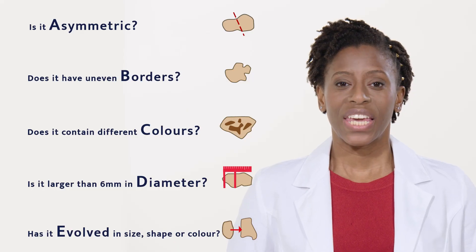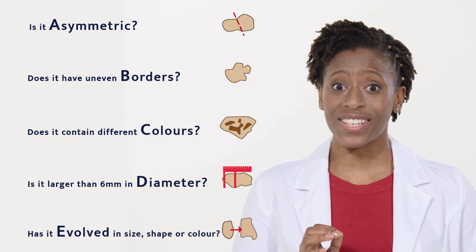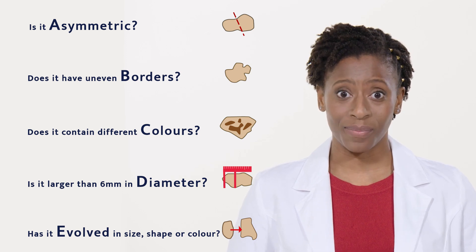That's it. All done. Now, if you've seen anything that concerns you, please get it checked by a doctor or dermatologist soon. But please also remember that if detected and treated early, the majority of melanomas can be treated successfully. Thanks for watching, and I hope you'll join me next month.